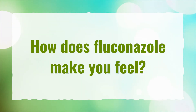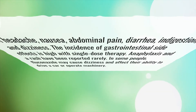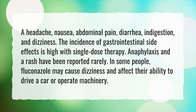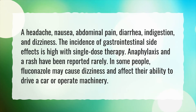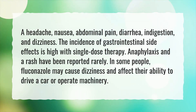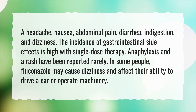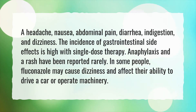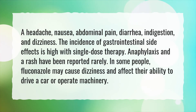How does Fluconazole make you feel? Side effects include headache, nausea, abdominal pain, diarrhea, indigestion, and dizziness. The incidence of gastrointestinal side effects is high with single-dose therapy. Anaphylaxis and a rash have been reported rarely. In some people, Fluconazole may cause dizziness and affect their ability to drive a car or operate machinery.